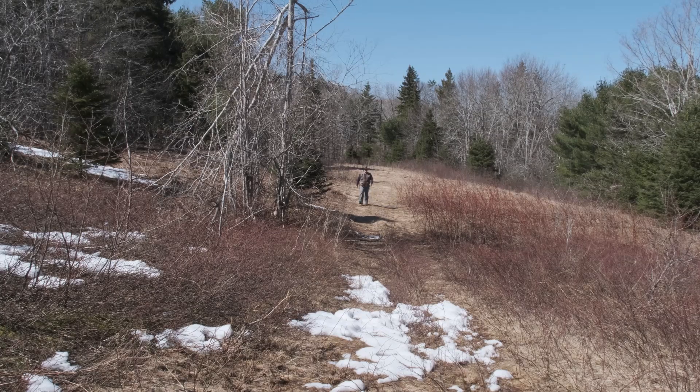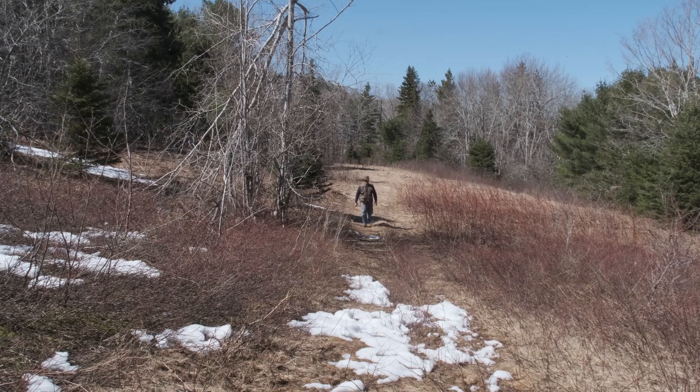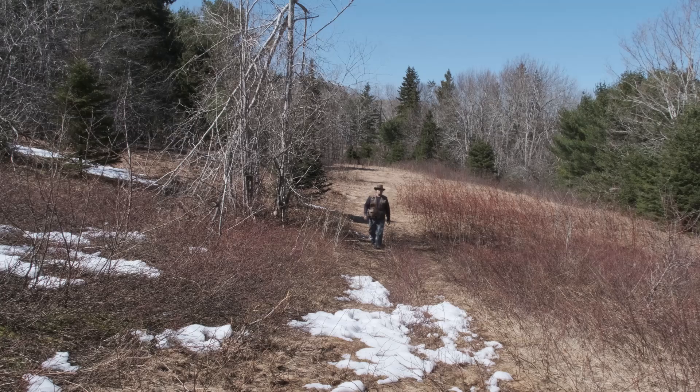I'll scout out the base campsite deep in the hemlock wood. When I get back to the homestead, I'll get my horse saddled up and pack a summer's worth of supplies to this region.